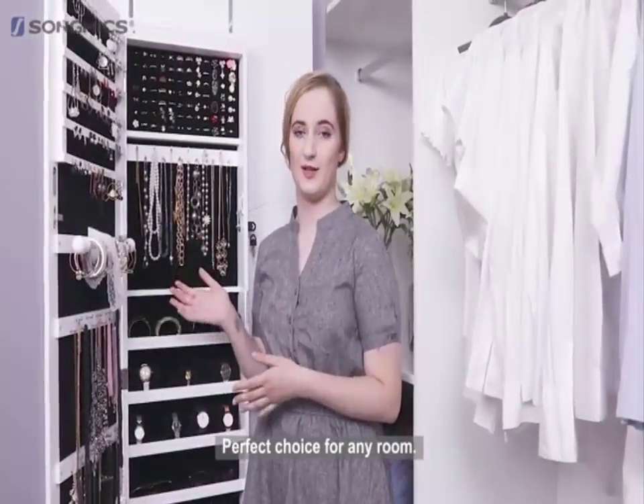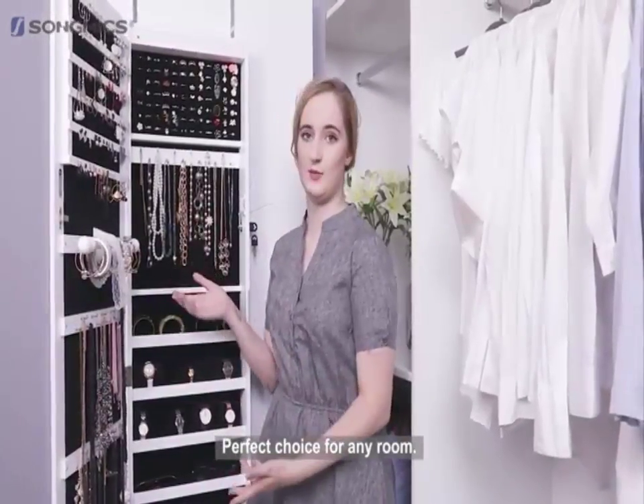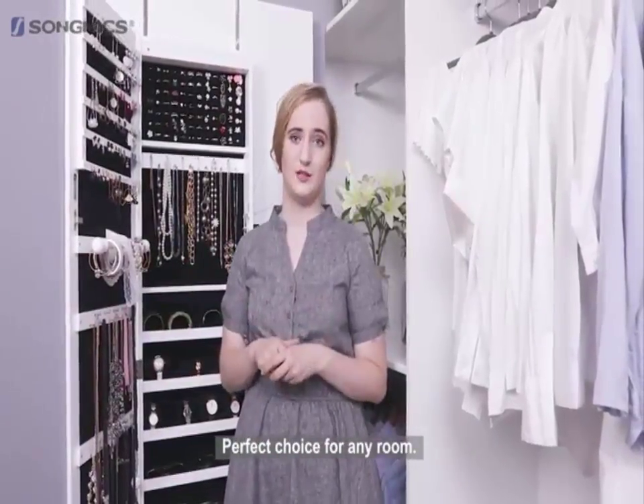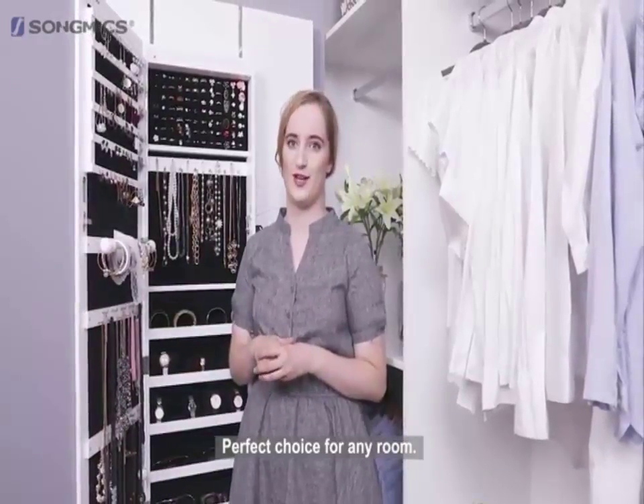This Songmix jewellery cabinet combines the function of a full length mirror and a jewellery cabinet. It's perfect for any home — it's luxurious but still affordable, and it's a great gift for any of your friends.